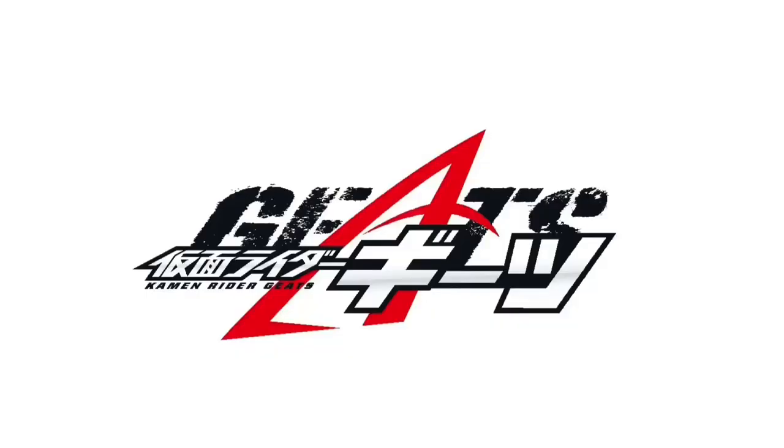Hello fellow collectors and welcome to Long's Toys. Today let's talk upcoming releases for Kamen Rider Geets.